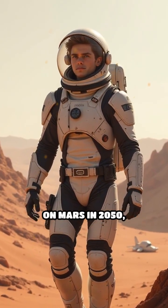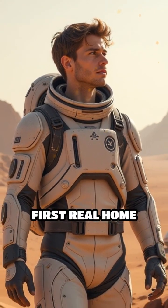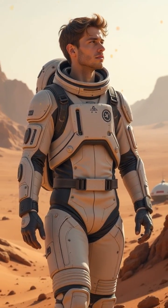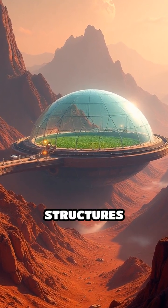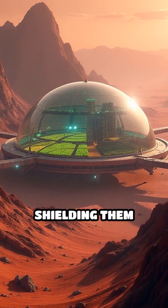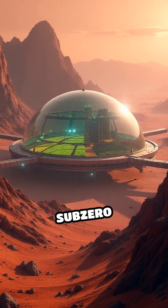Picture this: settlers landing on Mars in 2050, tasked with building humanity's first real home beyond Earth. Their solution? Domed cities — massive transparent structures arching over entire communities, shielding them from deadly radiation, meteorites, and the planet's sub-zero temperatures.